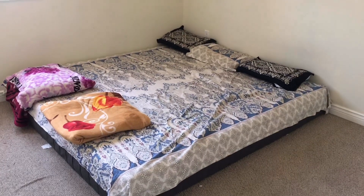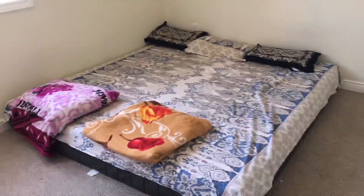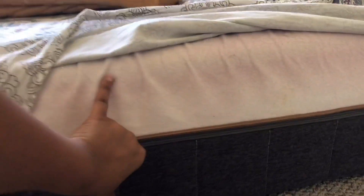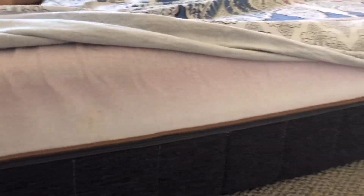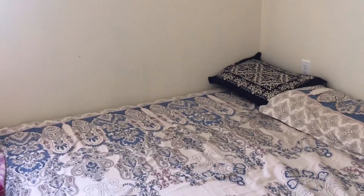This is our Bedstory memory foam mattress and it's a king size. We are a family of four, so we had to go with the king size. Since we also didn't buy a cot, we had to get a thicker one, so we went with a 10-inch mattress. If you are going to buy a cot, then you can go with the 5 or 8-inch mattresses, whichever suits you well. We had to go with a 10-inch.